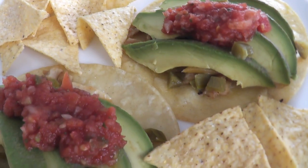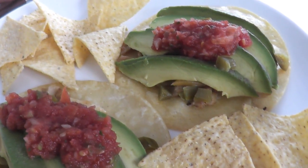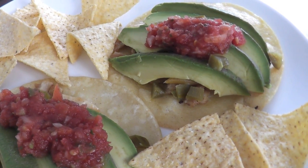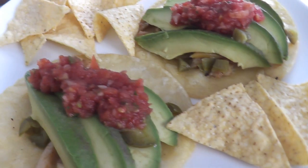Hey guys, we're home and having lunch. On today's menu is tacos - my favorite. We have our soy chicken, avocado, pico de gallo, jalapenos, and tortilla chips.